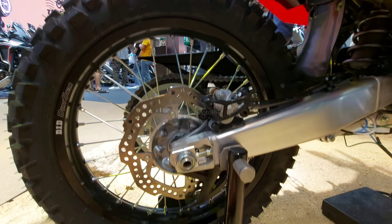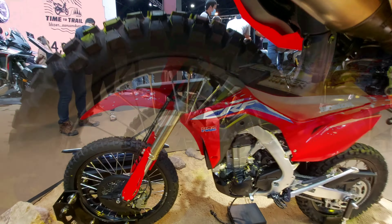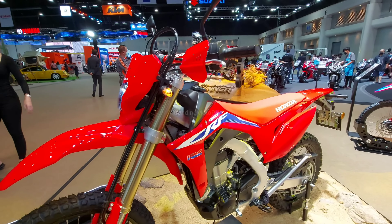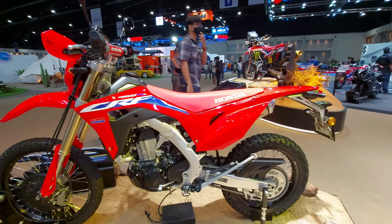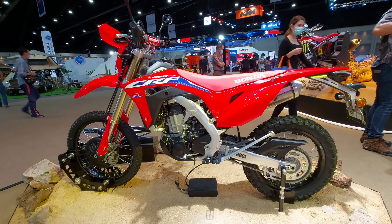Say goodbye to bumps and vibrations. The CRF450RL features large 49mm Showa inverted front shock absorbers with adjustable preload, compression, and damping, ensuring excellent support and stability.